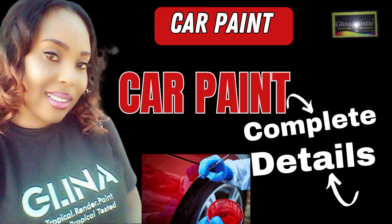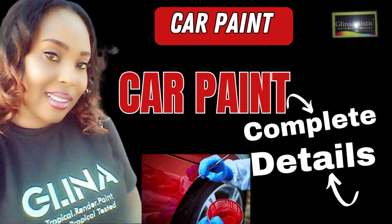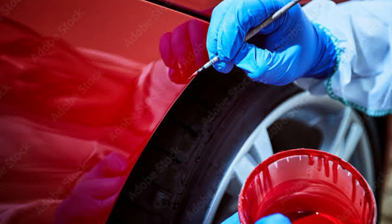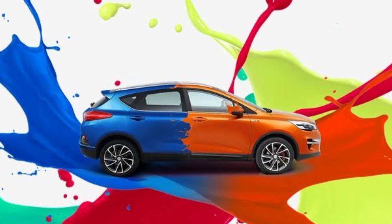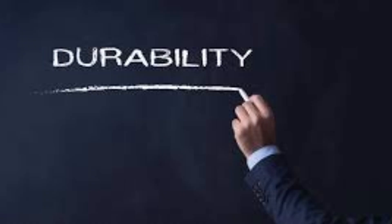The secret formula behind perfect car paint has been closely guarded until now. Are you ready to unlock this mystery? Let's start by understanding what car paint is. Car paint isn't just about color — it is a complex blend of components that enhance durability, gloss and protection.